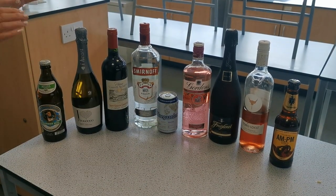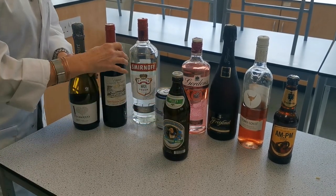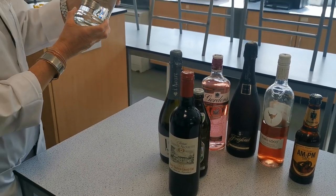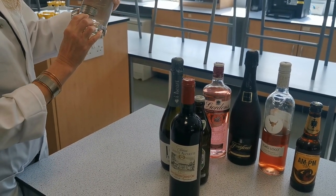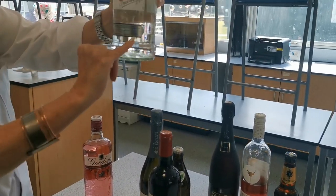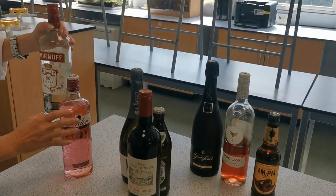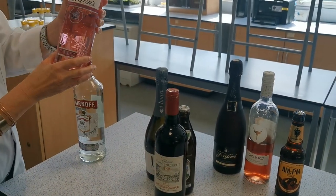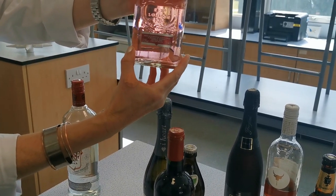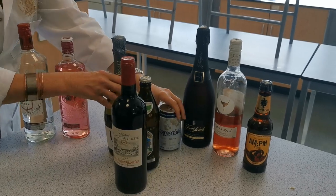You should have now got these in some kind of order. The way to tell the percentage strength is to look at our spirits first of all. Vodka and gin are spirits - on here you can see it says 37.5% alcohol. That means there is just over 37% of alcohol in this and the rest is water and other things. Our pink gin is going to be the same, so they are going to be our strongest alcohols.